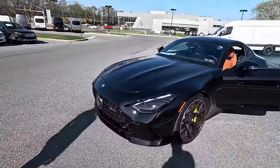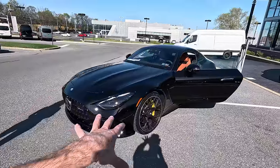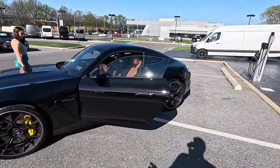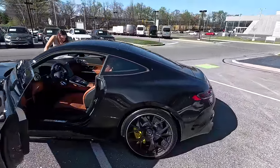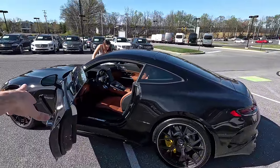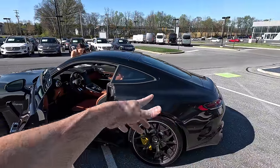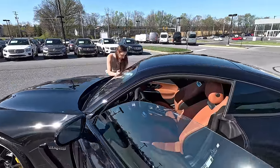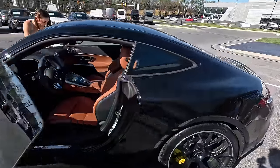Zero to 60 for this one is 3.8 seconds; in the 63 it's 3.1. They're all-wheel drive now, which I always wanted because we live in Pennsylvania and I want to drive it in winter. You still get the awesome twin turbo V8, a four-seater with fold-down seats, golf clubs in the back, groceries, road trips — it's insane. Let's hop inside.